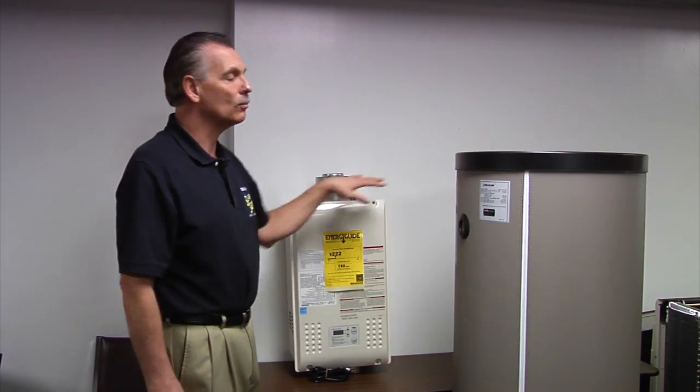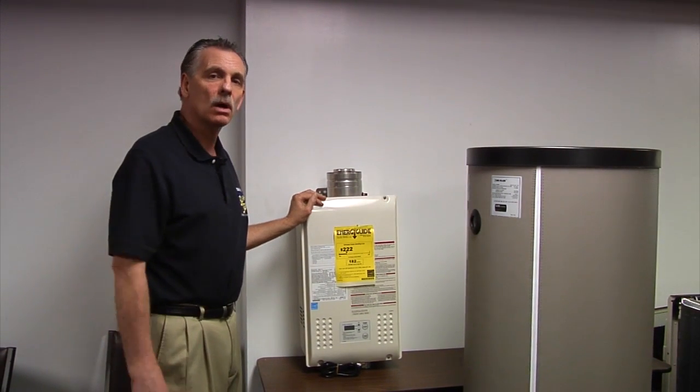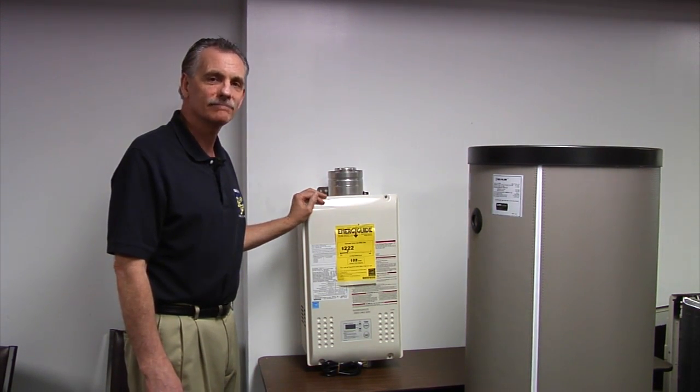So if you're interested in more information about tankless water heater options, please call us at 412-271-0900 or visit our website, sullivanservice.com. Thank you.